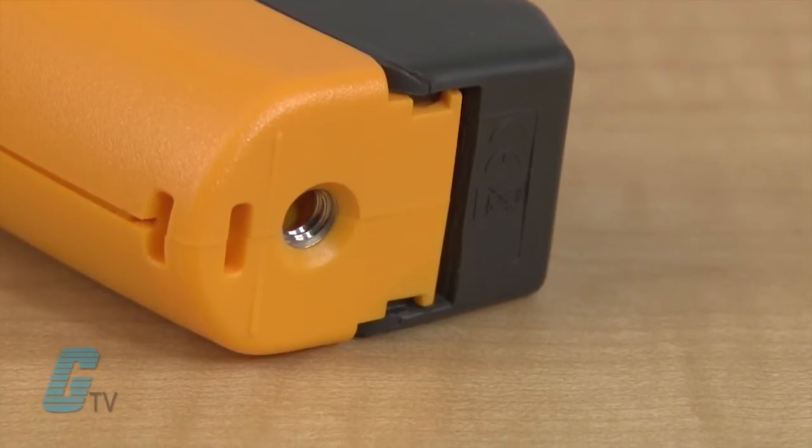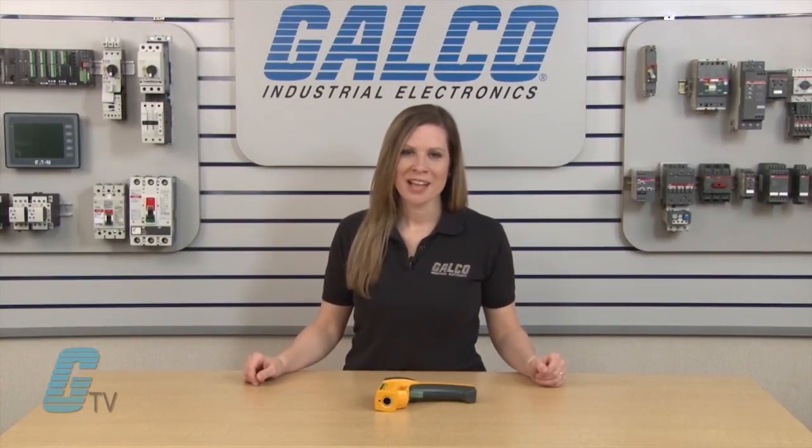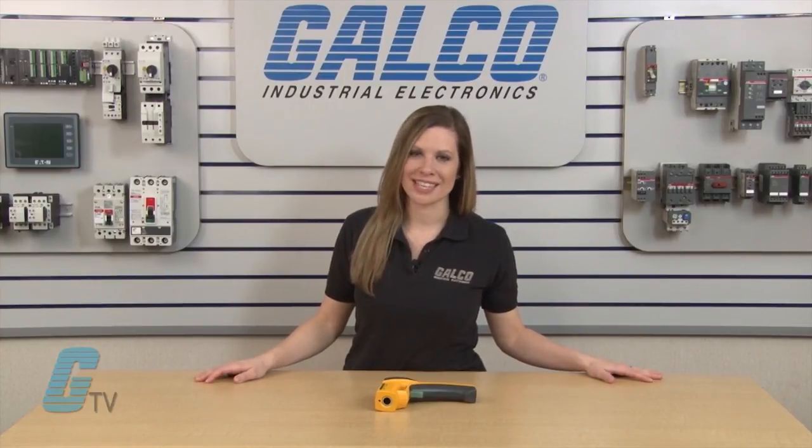The device also has a locking trigger function and is capable of being mounted to a tripod. These features allow for consistent and continuous temperature monitoring. Fluke's 63 Series Infrared Non-Contact Thermometer, along with thousands of other products and services, are available at galco.com.